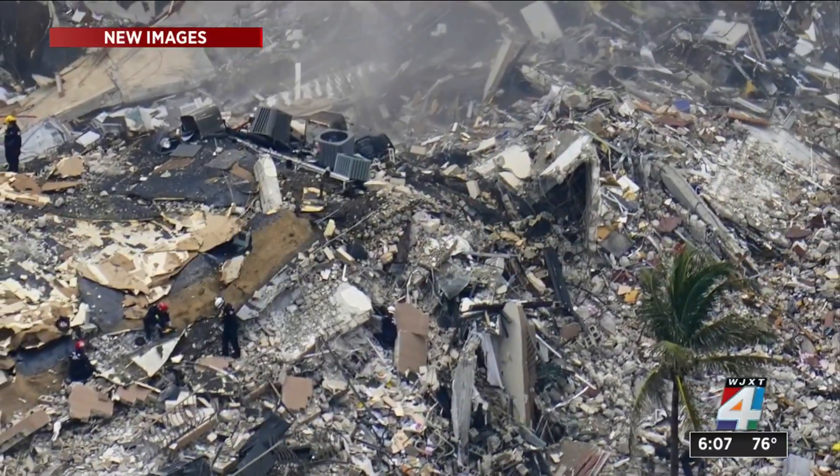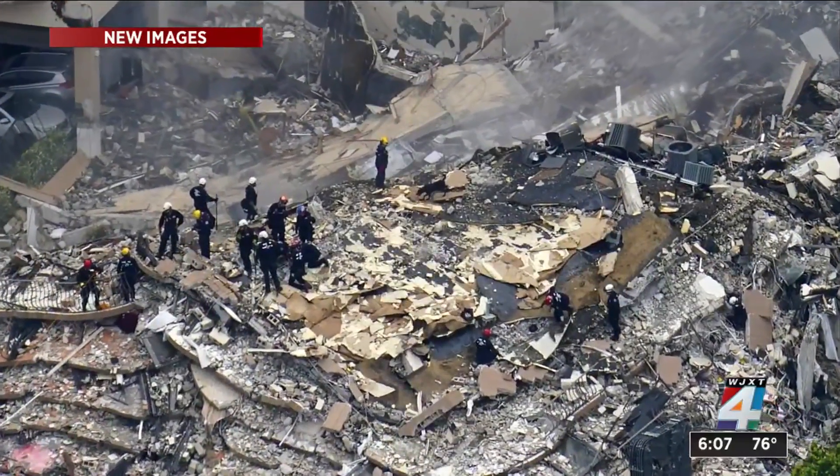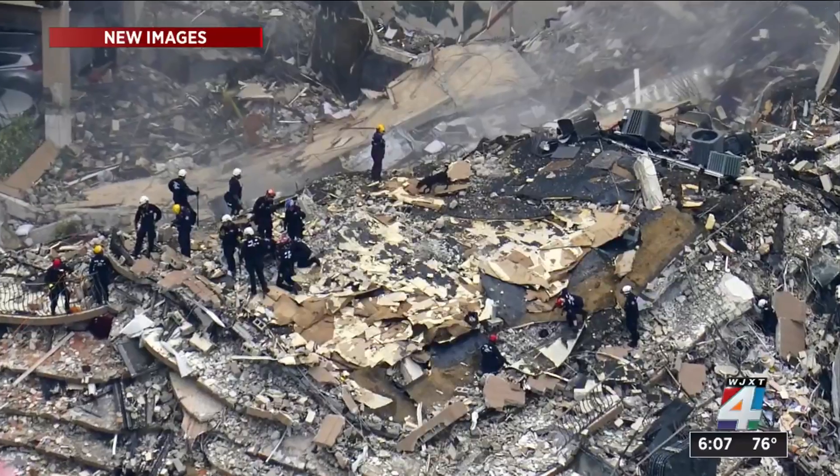The News 4 Jax Eye team spoke with a forensic engineer today who says one of the potential causes at the top of their list is saltwater corrosion of both the concrete and rebar in the building.